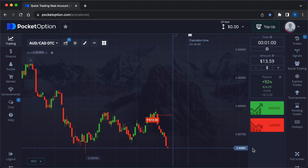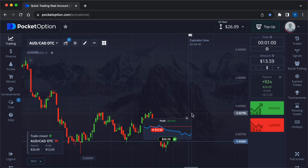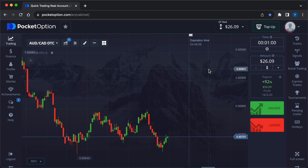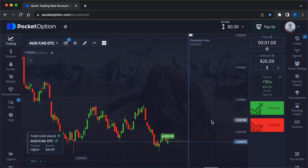Trade this way at times when the exchanges are asleep — if you want to make money on weekends, holidays, and even at night, this is the perfect option. So, $12.50 — another profit. I enter the market for a new amount of 26 dollars and 9 cents. I press the corresponding buttons in the bot and get a higher signal.